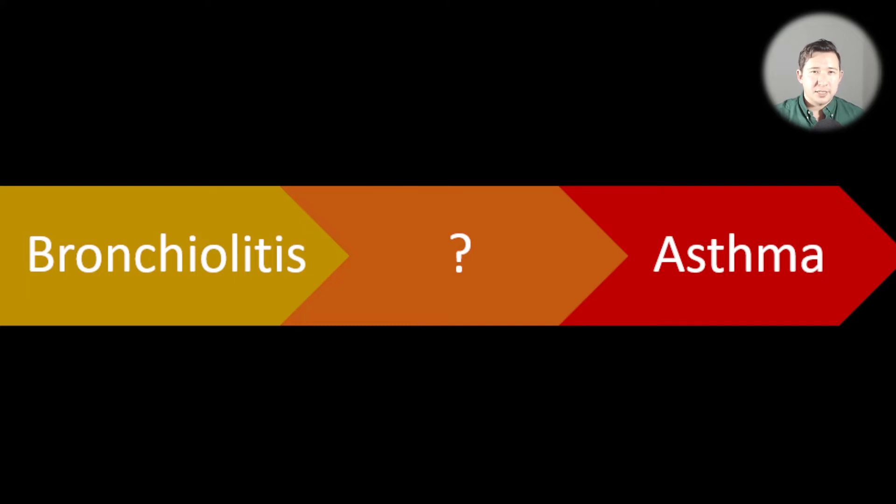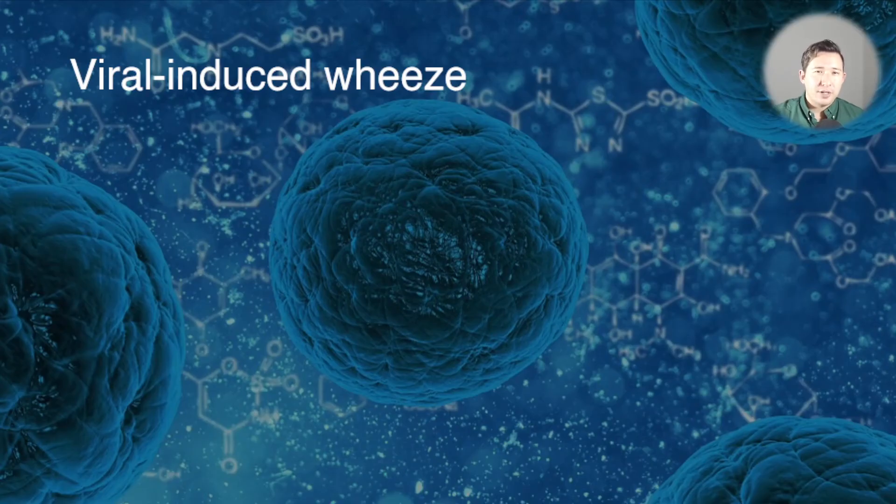On the left we have children with bronchiolitis — under one year old, a clear inflammatory rather than bronchoconstrictive condition, not needing specific treatment apart from maybe oxygen. Then we have children with asthma who have a clear bronchoconstrictive etiology and are managed with bronchodilators and steroids. In between is a whole group of kids without a diagnosis of asthma who seem wheezy, may respond to bronchodilators, but often don't go on to develop asthma — this is the category of viral induced wheeze.